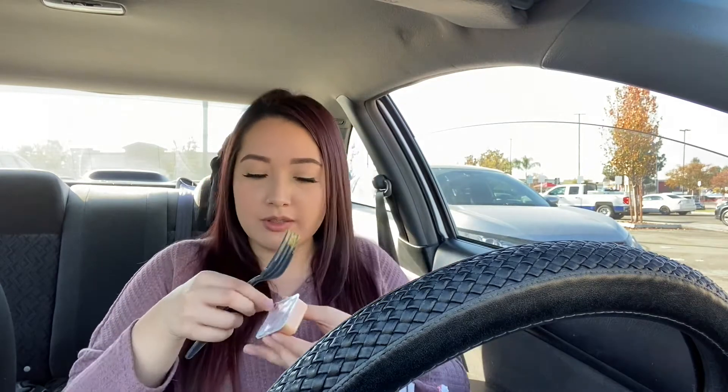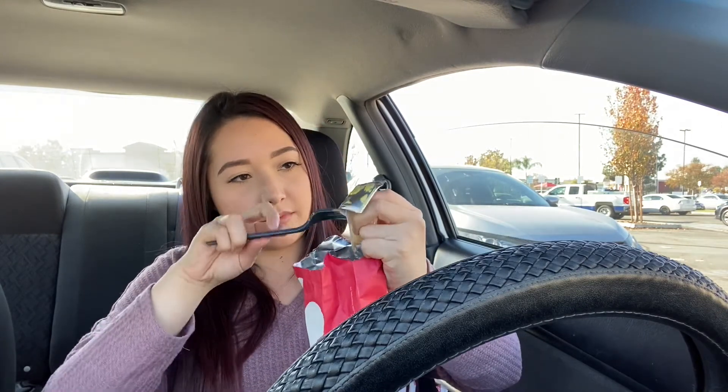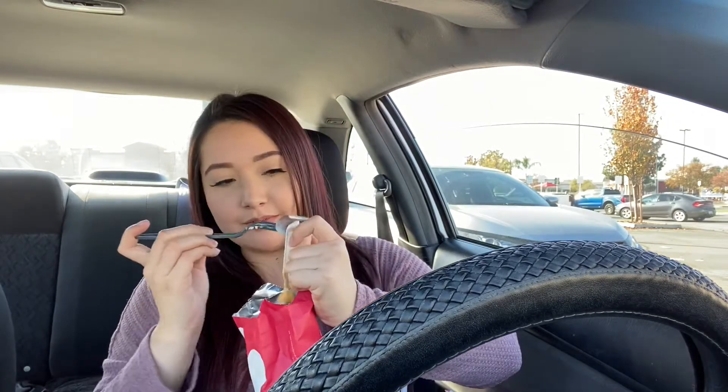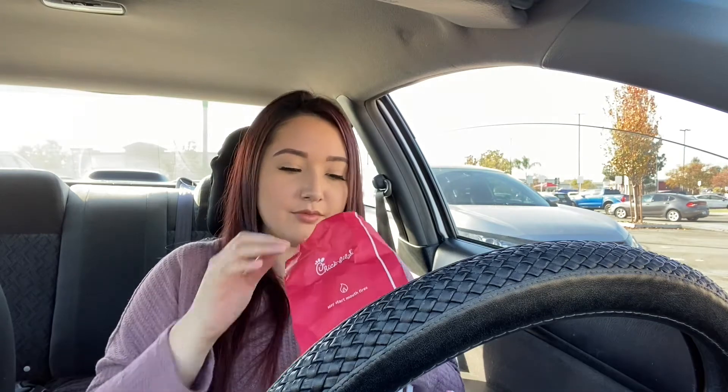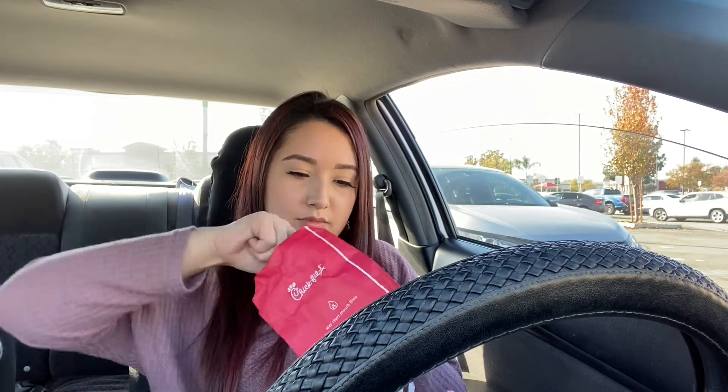So what I'm going to do is just put the meat in the bag. I'm going to add the Chick-fil-A sauce, and now I'm just going to shake it. Okay, so here's my chicken covered in Chick-fil-A sauce.